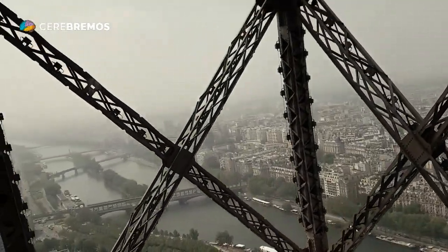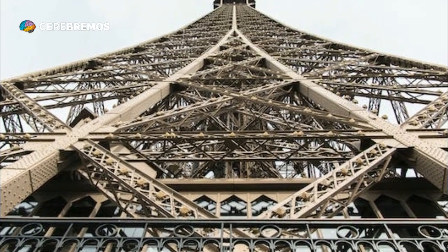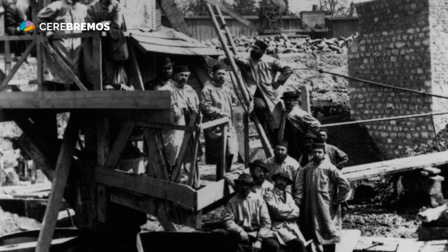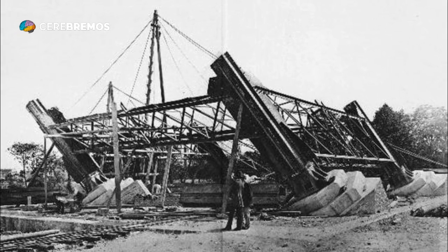Additionally, the tower was designed to withstand winds and earthquakes, which required a combination of advanced materials and innovative construction techniques. In particular, the base of the Eiffel Tower is a masterpiece of engineering, as it is located on marshy ground and needed to be strong enough to support the enormous structure.